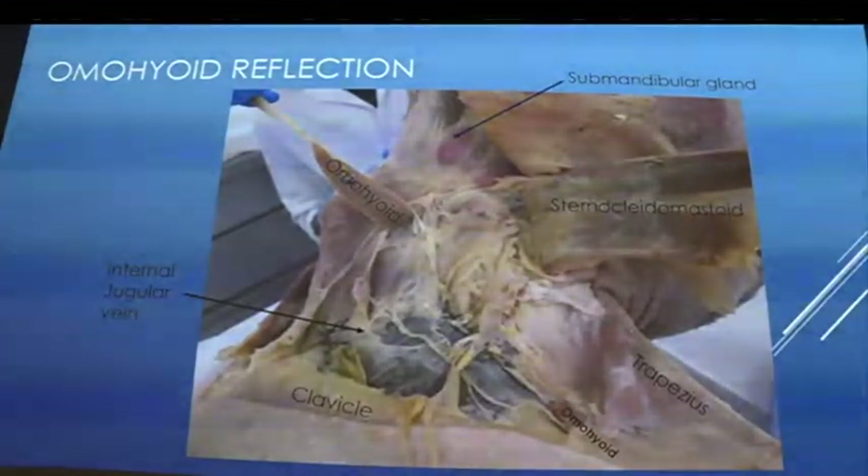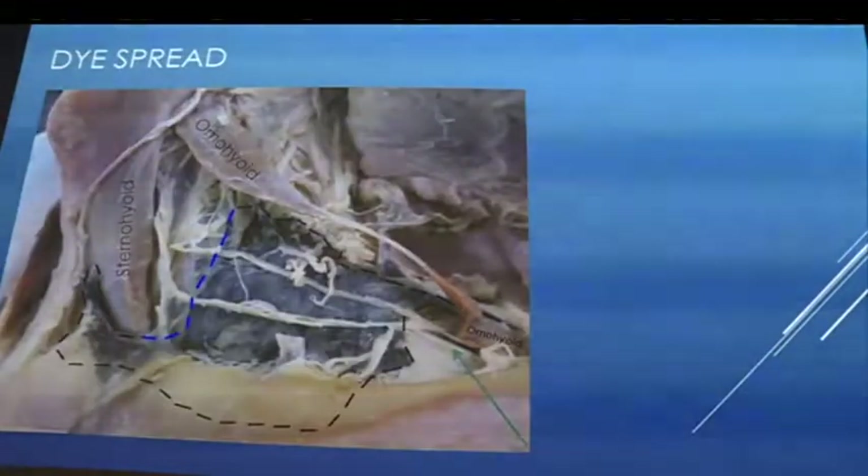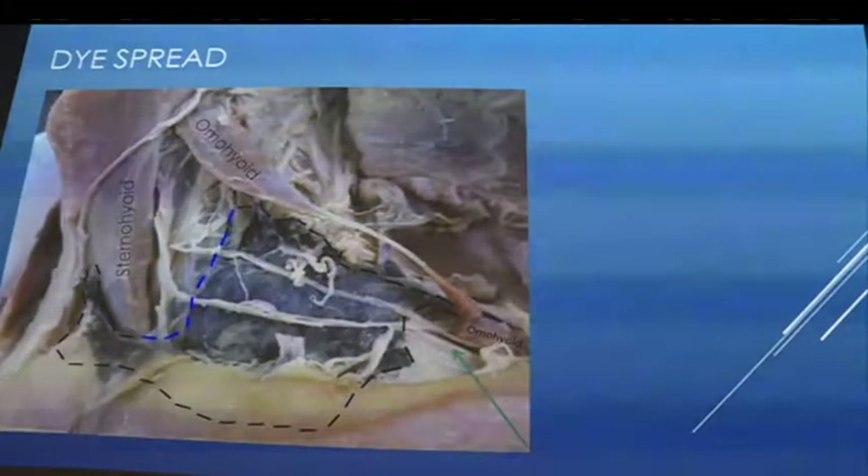After removing omohyoid, the dye spread was visible: the gray dye spread within a region bounded medially by the internal jugular vein, superiorly by the superior border of omohyoid, and then ran down laterally. A green arrow marks where the suprascapular nerve is poking through. The dye reached that nerve and also spread infraclavicularly, just underneath the clavicle after it was removed.